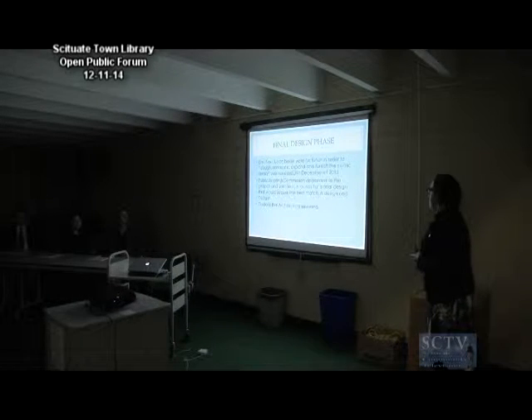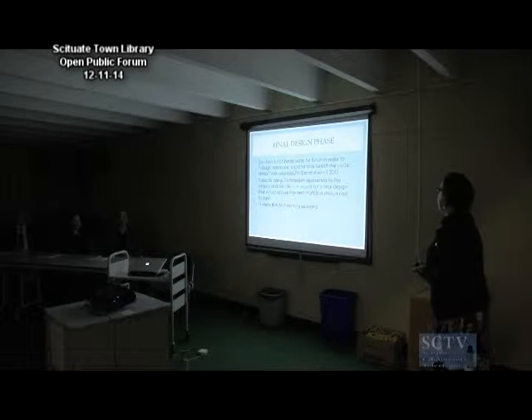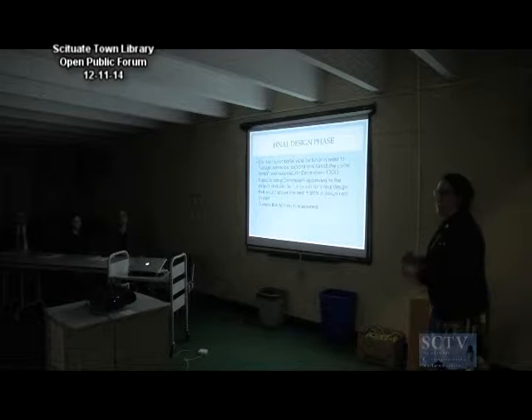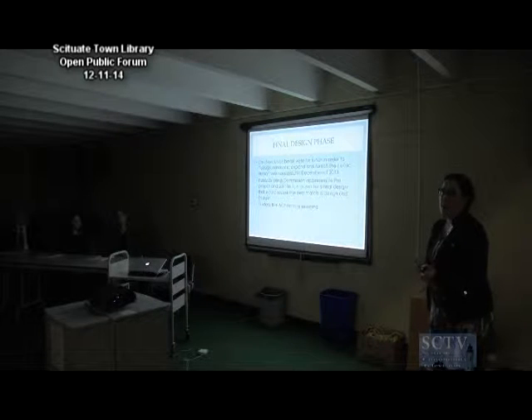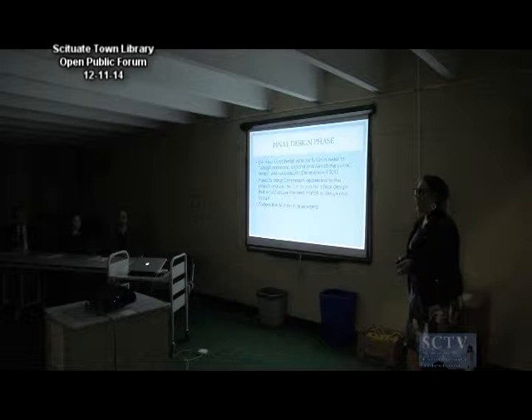During the final design phase, the debt exclusion ballot for the funds to design, renovate, expand, and furnish the public library was successful. At that time, the project was turned over to the Public Building Commission. They solicited for an architect that would be the best match for the town in terms of budget and design, and Odenzello Architecture was selected.